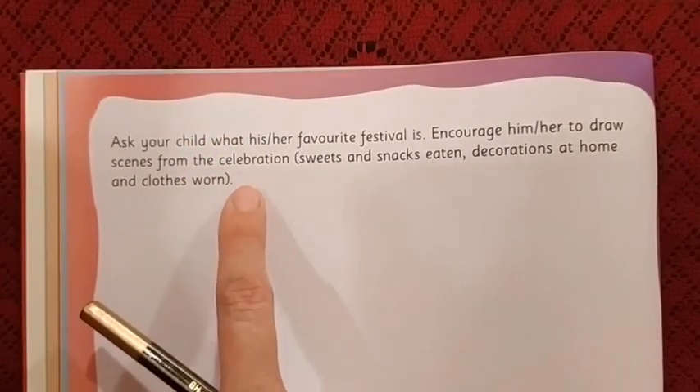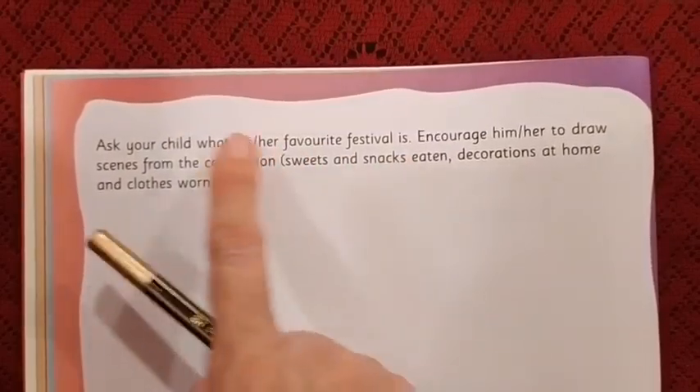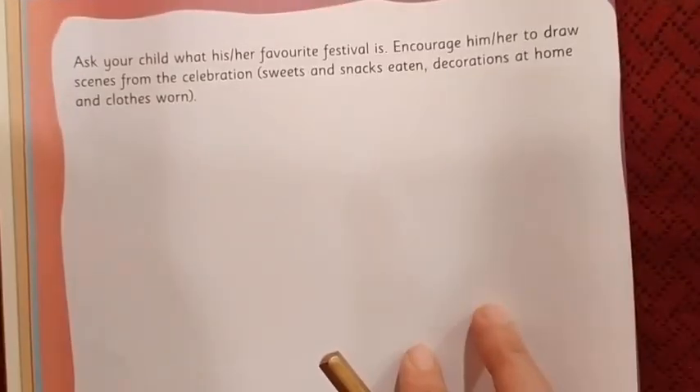These instructions are actually for the parents. So parents are going to read these instructions for you. What you need to do is draw your favorite festival — what you eat during that festival, the kind of decorations you do, and the type of clothes you wear.